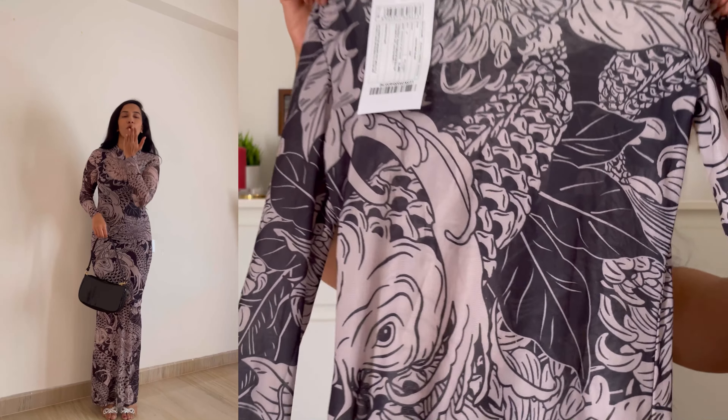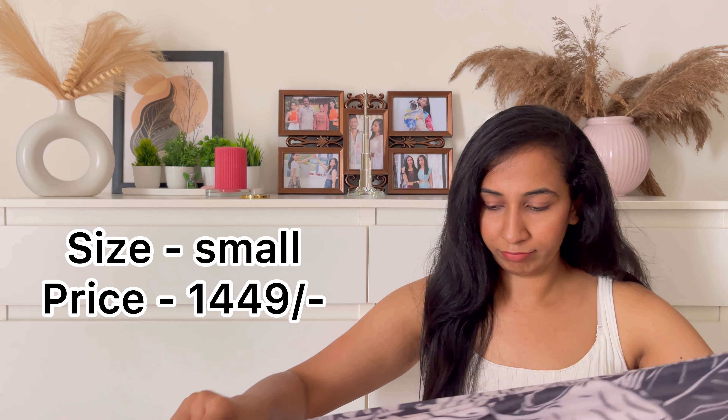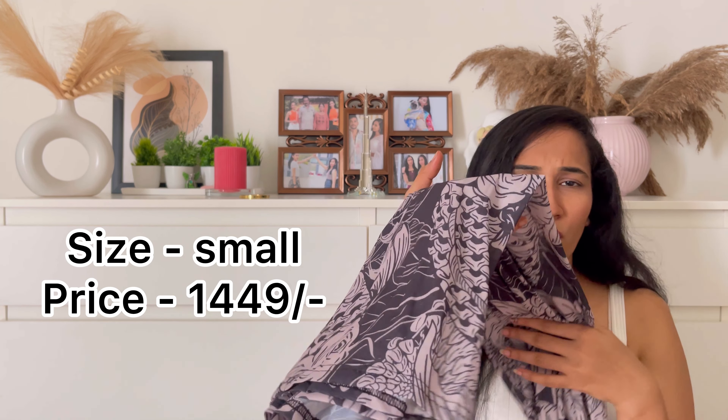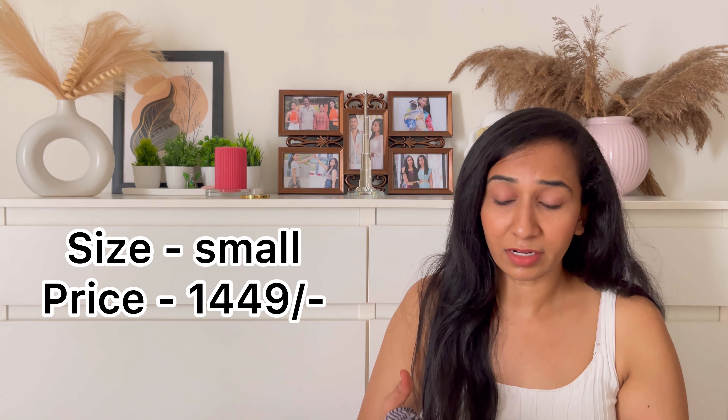The prints on this are absolutely beautiful. It's a perfect body contrast and it expands so well — if you are a medium, you can definitely go for small. I'm just loving it. This is so perfect for a day out because since it's summer, it's just so breathable and the fabric is so good. I am definitely recommending it to you guys.